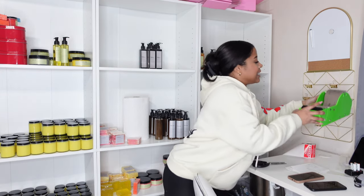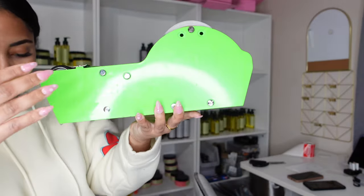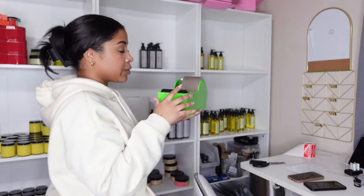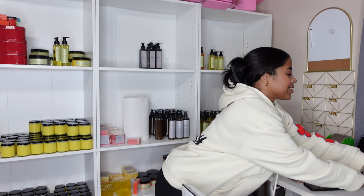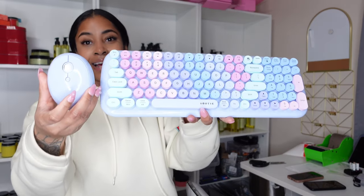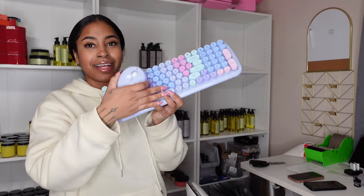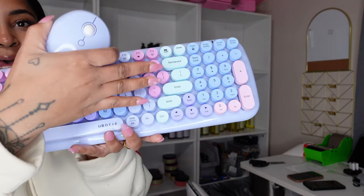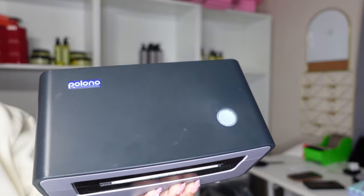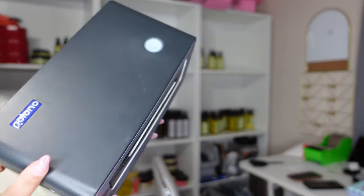The branded water-activated tape I get from stickermule.com — this is 300 feet, I think it's about $27, not too expensive. I should actually be ordering another one just to have a backup. I got my thermal printer from Amazon — it's the Polono, which is like a third-party version of the Rolo printer. The Rolo is a little more expensive; I got this on Amazon Prime Day for about $115.